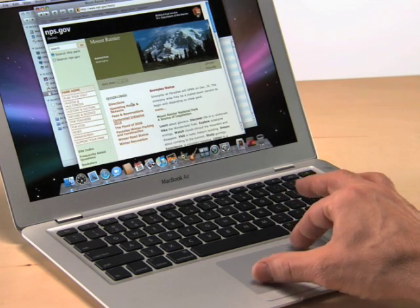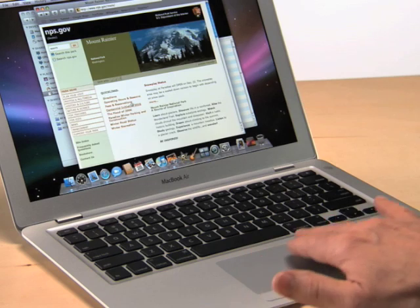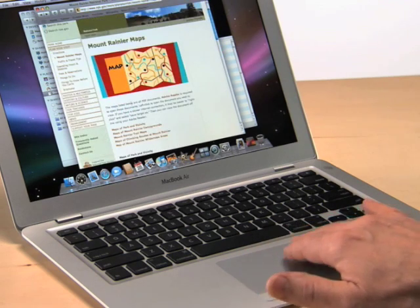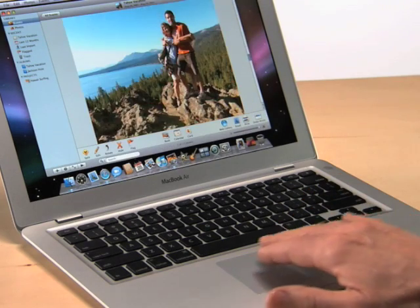To move back and forth through webpages, instead of hitting the forward and back buttons, you can use another gesture called swipe. Just use three fingers together. To page forward, swipe from left to right. To page backwards, swipe from right to left. These gestures work in iPhoto too. You can pinch to get a closer look at a shot, and swipe to move through a photo slideshow.